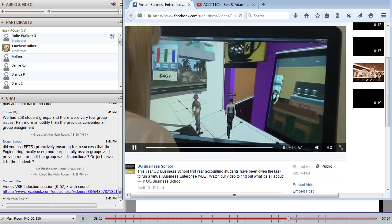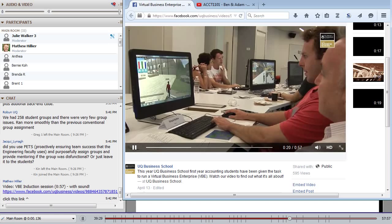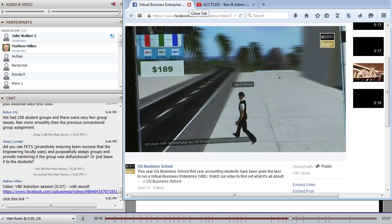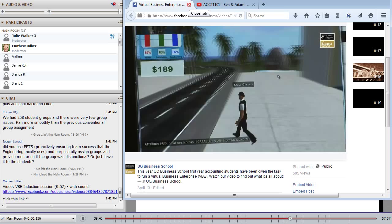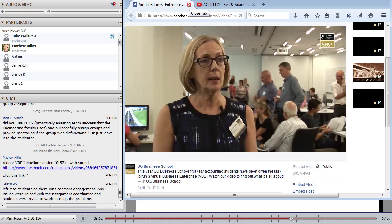What we're doing here today is running a training and information session for the Virtual Business Enterprise, which is a 3D virtual world used as an experiential learning resource in our first year accounting course. Students go in and in groups of four run a virtual business across six weeks of the semester. They're actually experiencing having to make decisions like: how much inventory should I buy? How should I price my products or services? How much should I be selling? What should my overheads be like? Should I be looking after my employees? All those sorts of decisions — and then experiencing the consequences of those decisions through the financial statements generated within the virtual world.